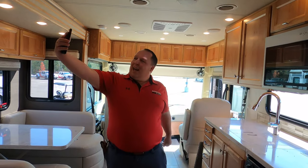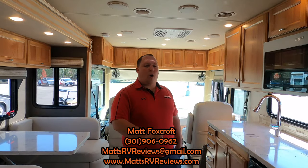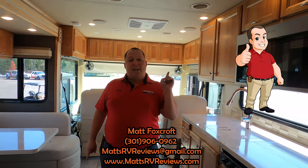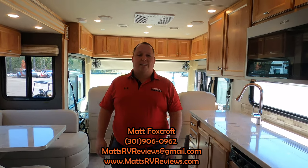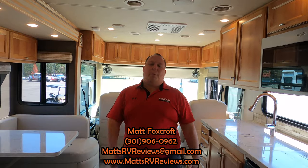You can call, text, email, or FaceTime — 301-906-0962 or mattsrvreviews@gmail.com. Or go to my website, mattsrvreviews.com, where you can get your official Matt's RV Reviews sticker. There's also a Contact Me tab on the website. Contact me and I'll get you in contact with somebody from my team to help you get the best price in the country.